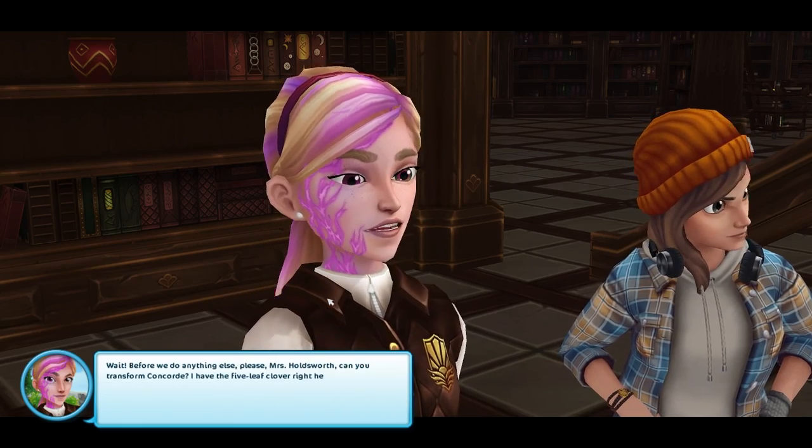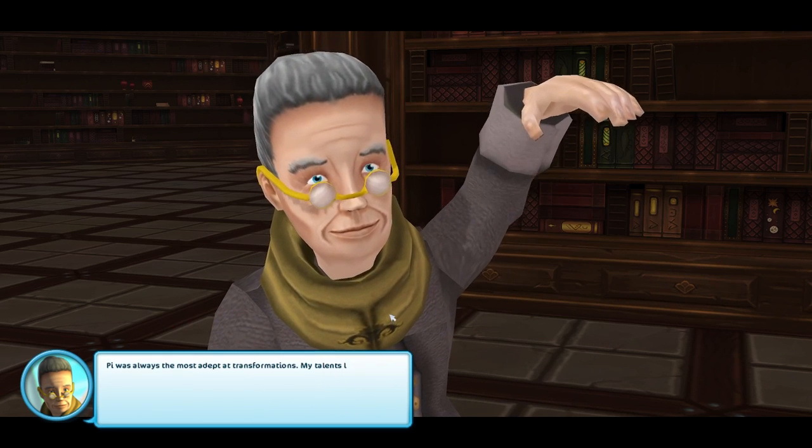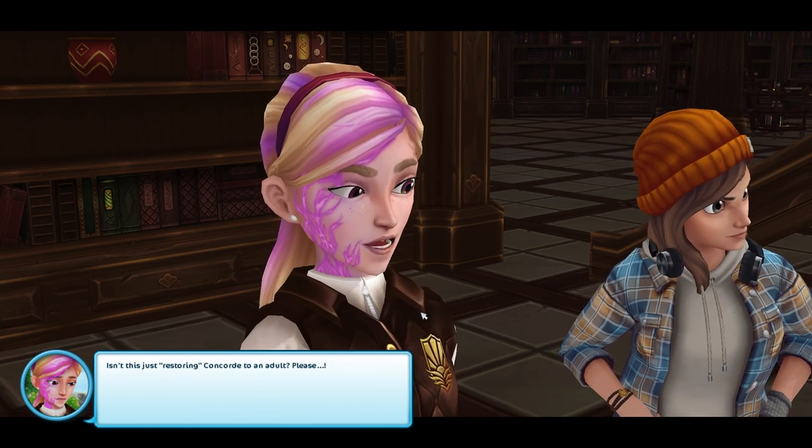Anne tries to convince Mrs. Holdsworth to transform Concord, but she says that's not her specialty — that that's Pi's thing. Also, her and Pi knew each other as kids. So that's interesting.